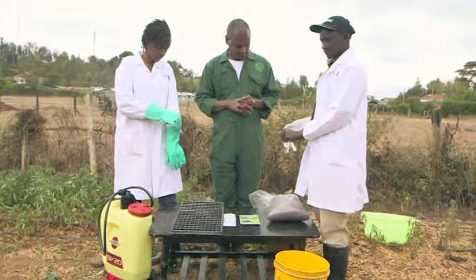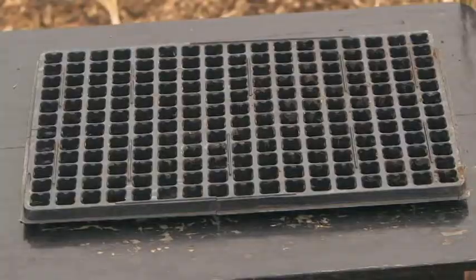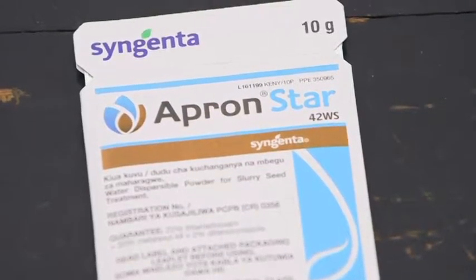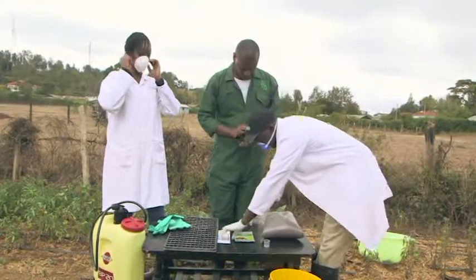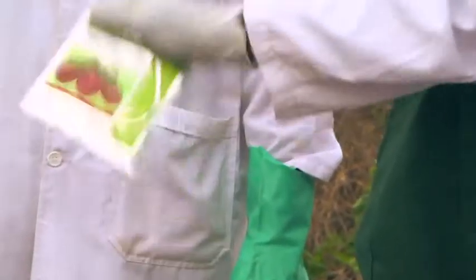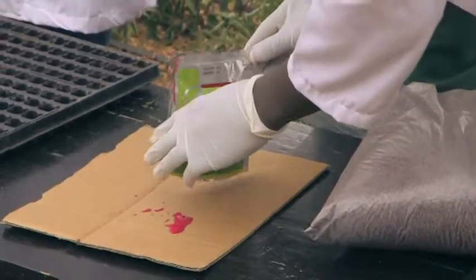Today, Agnes, I want to show you how to set up a seedbed or nursery which will guarantee you 99% germination, so that you can avoid losses in the early plant stages. Always make sure you wear protective clothing when using chemicals. To plant your seedlings, you'll need a seedling tray, cocopeat (which you can buy at your local agrovet), 2 liters of water, Apronstar, and a table. For seed treatment, measure 1 gram of Apronstar, pour it into a sachet of seedlings, and add 1 ml of water. Shake it well so that it mixes, then place it on cardboard and let it dry for 10 to 15 minutes.